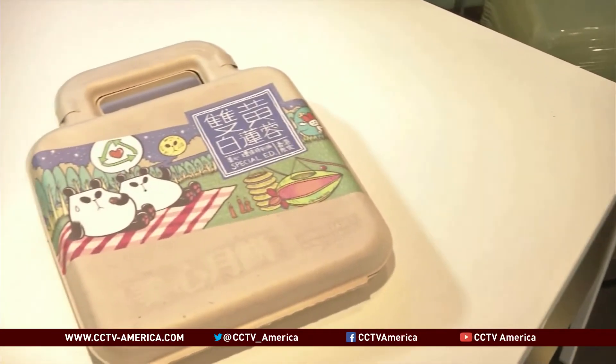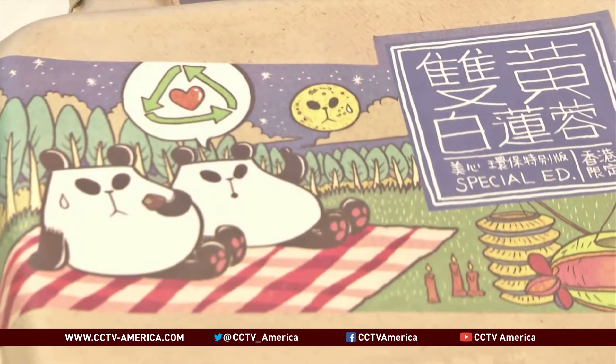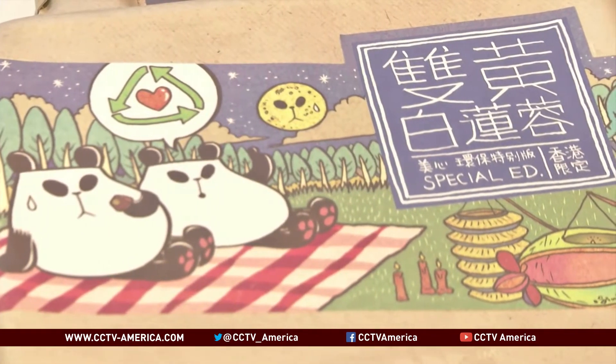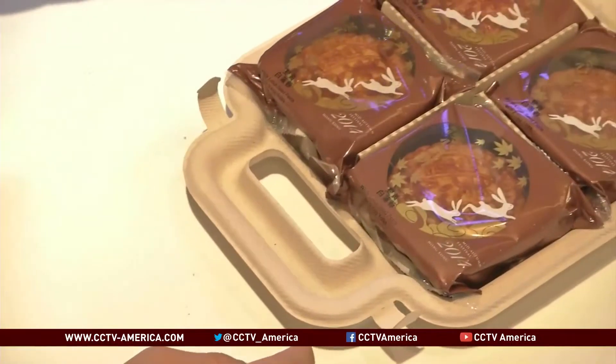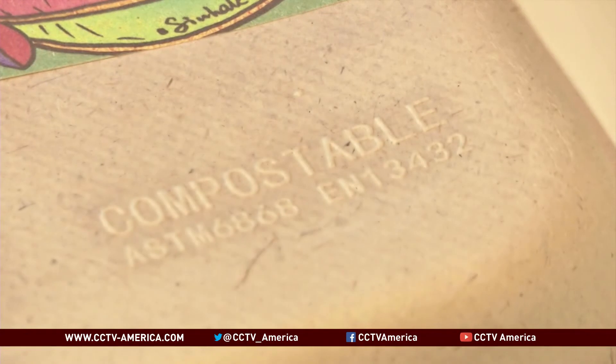So what exactly is this biodegradable box? Nothing out of the ordinary takeaway containers one sees in restaurants all over Hong Kong. But the fibrous remnants of the sugarcane, says Lee, allow the material to disintegrate in just four months.